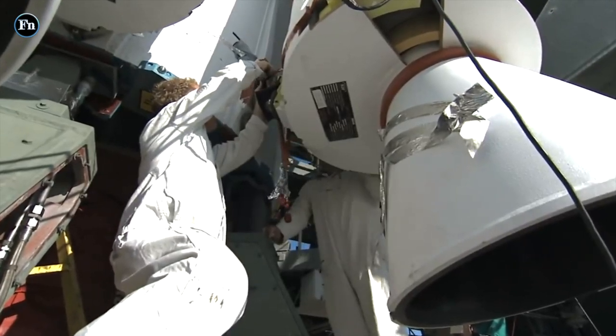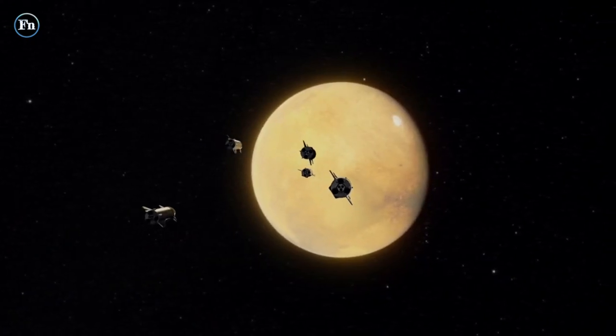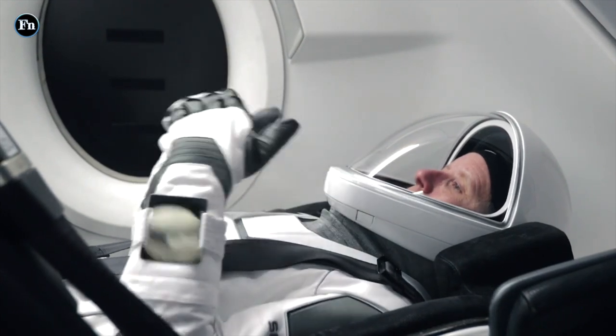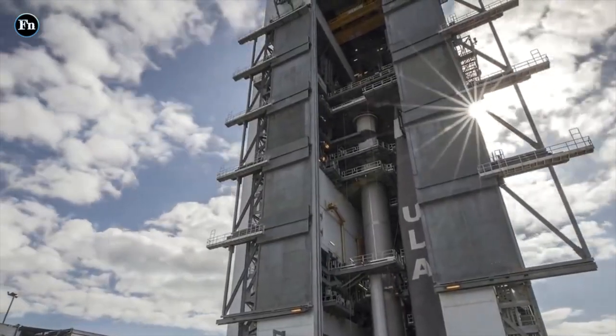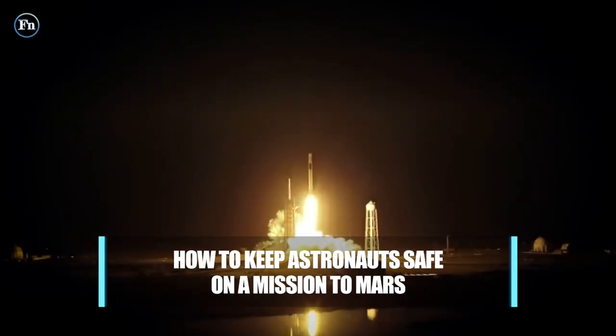Sending humans into deep space is definitely happening, pushing the boundaries of exploration further than ever before. Think a 34 million mile trip to Mars one way, or 600 times further than going to the moon. But how will we keep those brave souls safe and keep the spacecraft in one piece? Welcome to Factnomenal — today we're sending full power to life support systems in how to keep astronauts safe on a mission to Mars.